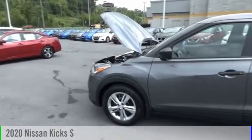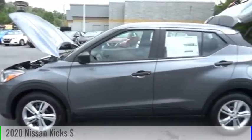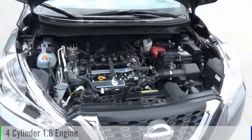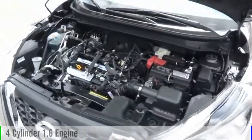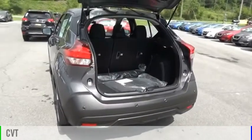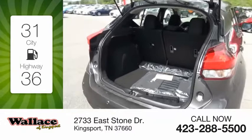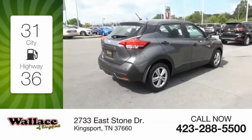Stop by and take a look at the 2020 Kicks. This vehicle is powered by a front-wheel drive, four-cylinder, 1.6-liter engine, and comes with a continuously variable transmission. Great fuel efficiency saves you money by requiring fewer trips to the gas station.